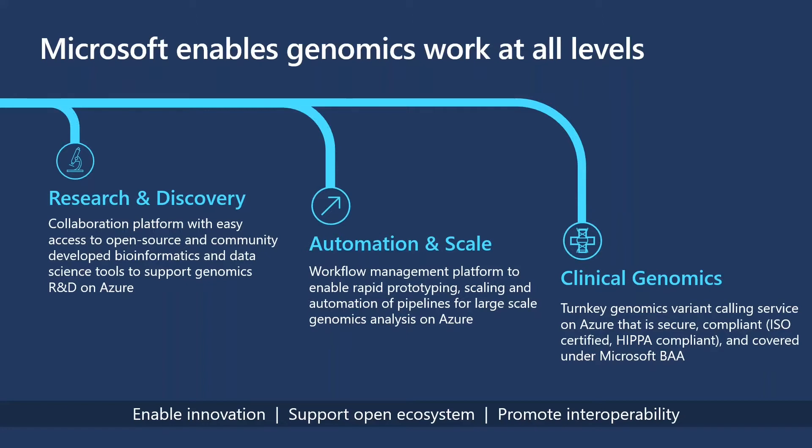Once you've identified a key discovery, you then look at how to test that theory — first comparing against open data sets, then automating and scaling that workflow to look at thousands or tens of thousands of patients to see if the genomic phenomenon is truly correlated with the clinical phenomenon observed. We've been working to build out a workflow management platform to enable rapid prototyping, scaling, and automation.